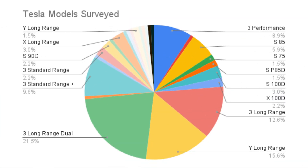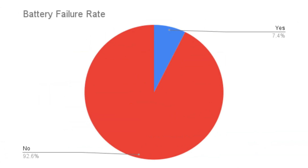Now let's take a look at the survey data that I received in the last few weeks. We've got a pretty wide range of Tesla models here, but the majority of them are the Model 3 and Model Y. Of the 135 owners from around the world who entered in their information, 7.4% experienced a battery failure, or 10 battery packs of those 135.